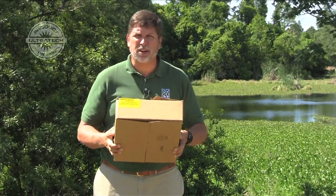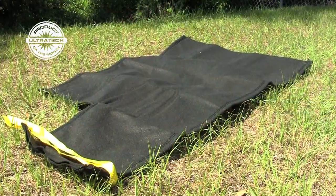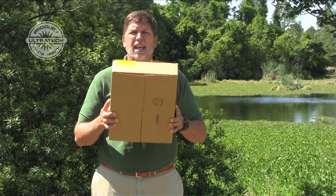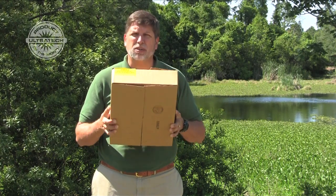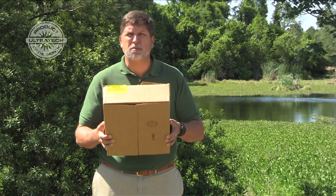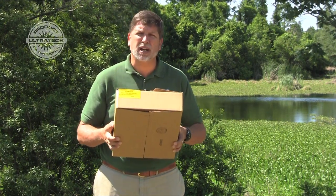Hi, I'm Mark Shaw with Ultratech International here to tell you about the product of the month. It's the Ultra Dewatering Bag. We've selected this product as product of the month because it has a lot of potential that I don't think is being seen yet — not all of our distributors and reps are really pushing the product.